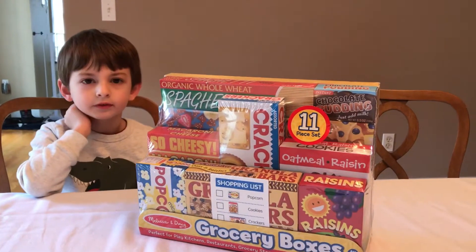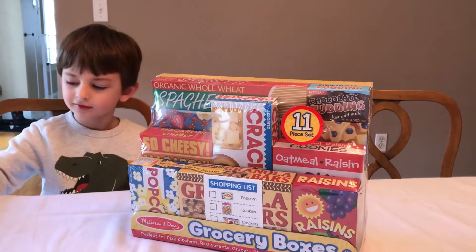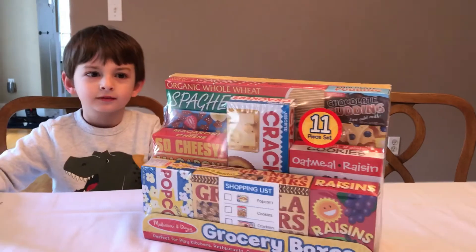Hey guys, we're gonna be opening up the Melissa and Doug grocery box set. It has 11 pieces and after we're done opening it, we're gonna put it in Eric's supermarket.